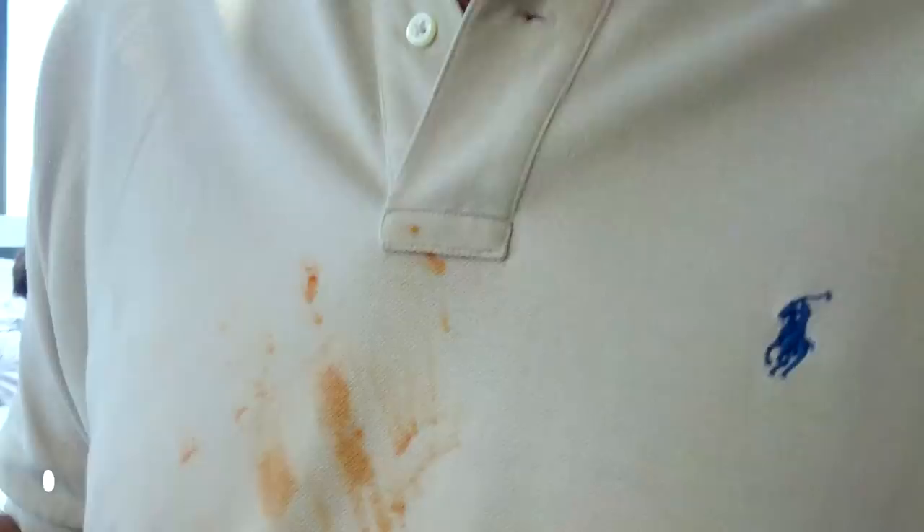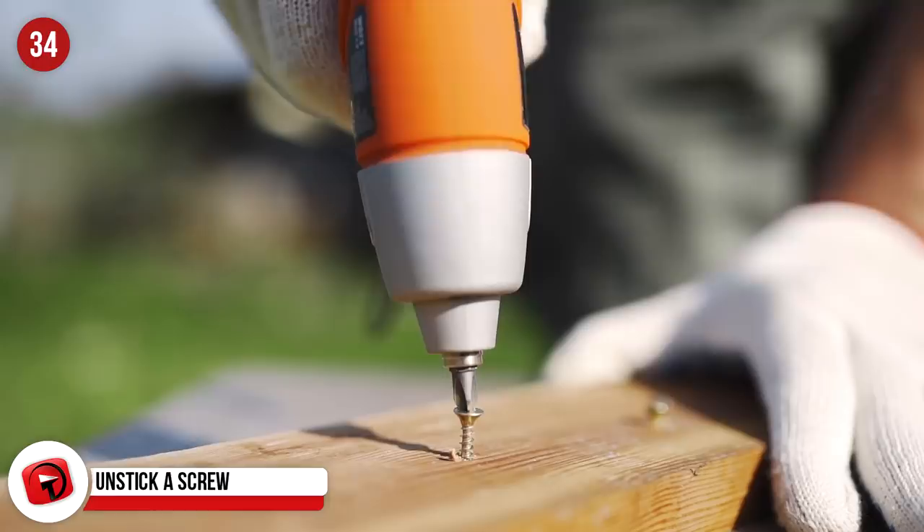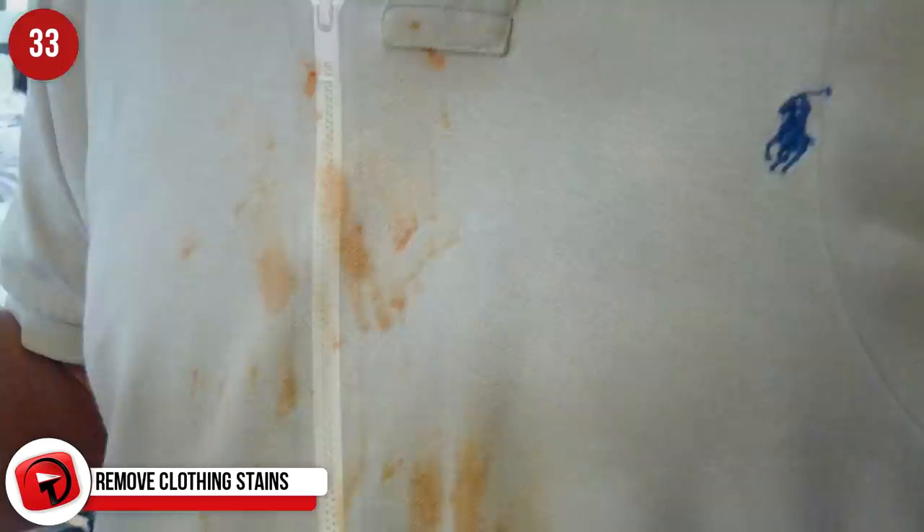Remove clothing stains. There are two ways of doing this. Some like to pour the Coca-Cola directly onto the stain while others prefer adding a can of Coke in with the laundry. Either way, the Coke helps remove stubborn stains and removes odors from your clothing.